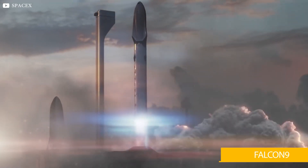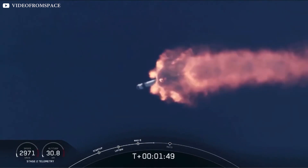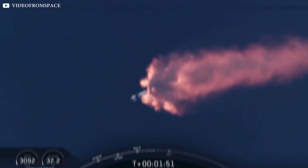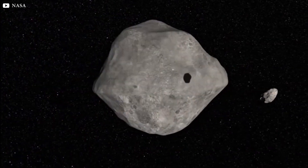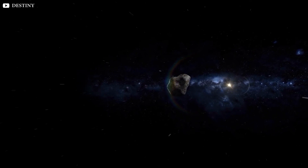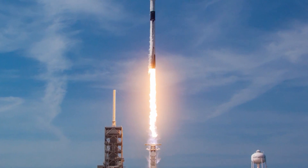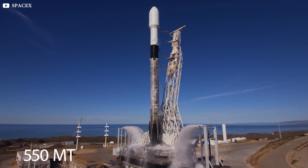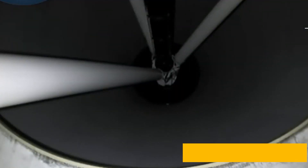On Wednesday, a Falcon 9 rocket carrying the DART spacecraft blasted off from Vandenberg Space Force Base in California. It was the first attempt to deflect an asteroid for the purpose of learning how to protect Earth. The target presents no threat until now, but who knows when the time will come. The Falcon 9 was measured to be 70 meters tall and weighed over 550 metric tons while fully fueled, capable of producing more than 775 tons of thrust at liftoff.